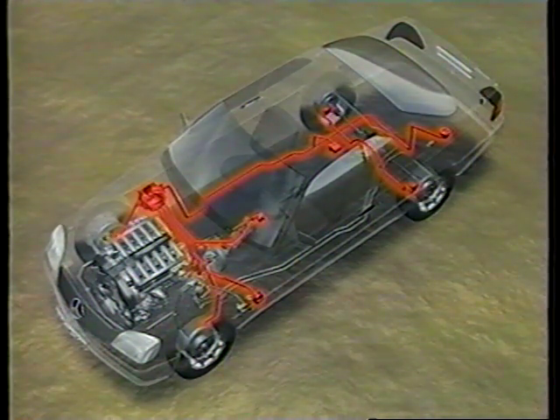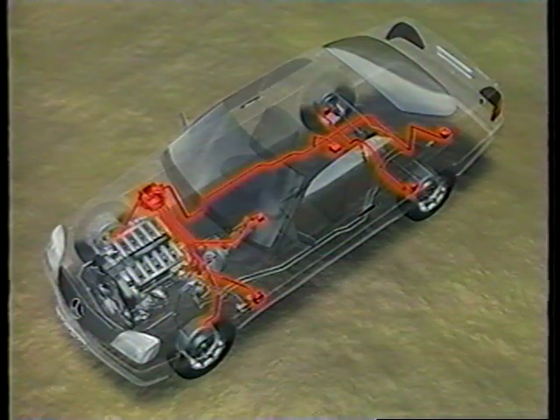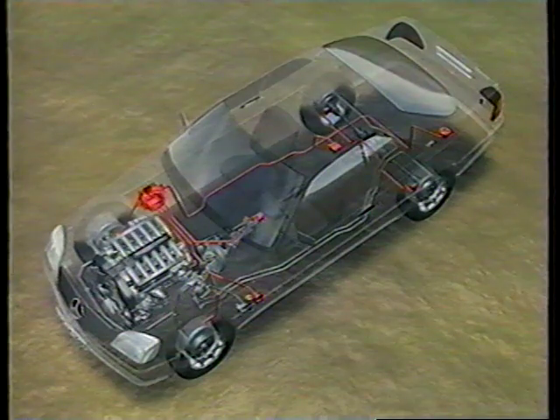The brake pressure sensor measures the brake pressure applied by the driver. All this information is fed by a real-time data line to the control unit, which evaluates the inputs and, if necessary, initiates a stabilizing sequence. This stabilizing sequence is adaptive — the interventions are continuously adapted to the constantly changing movement of the vehicle.